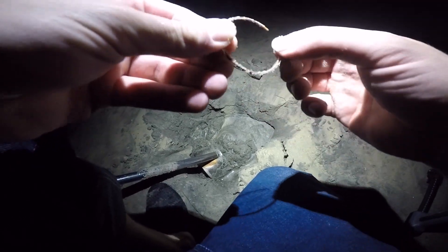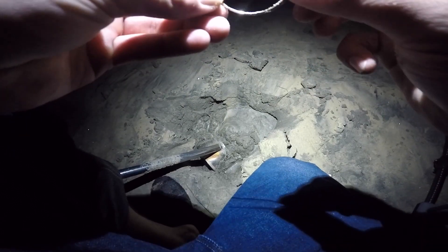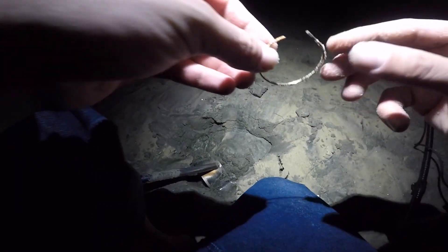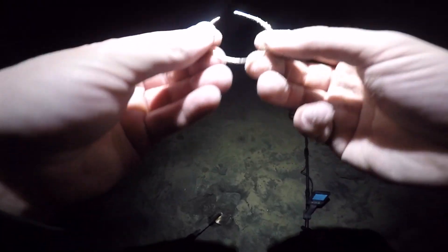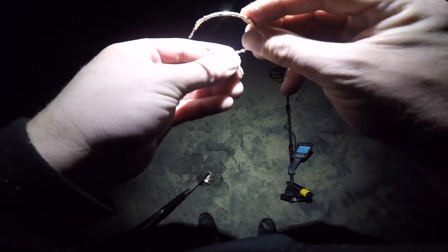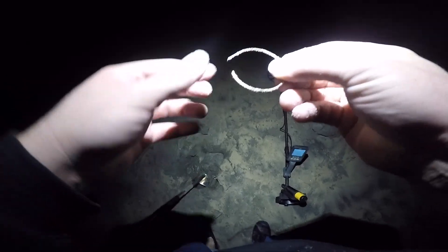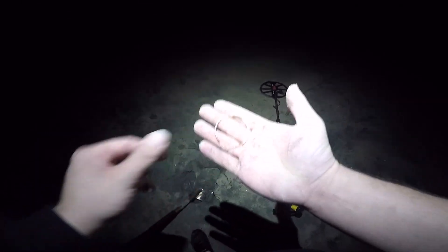We found our first piece of jewelry this morning. I don't see any marks — I did not see a maker's mark. But then again, it's still sandy. I'll check in with you later and let you know.